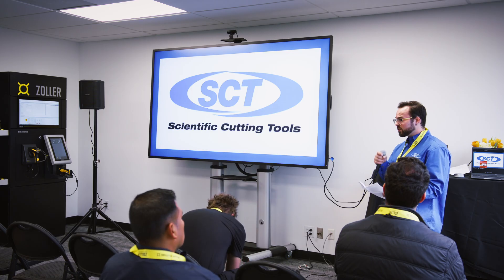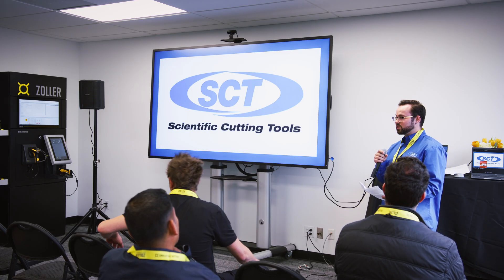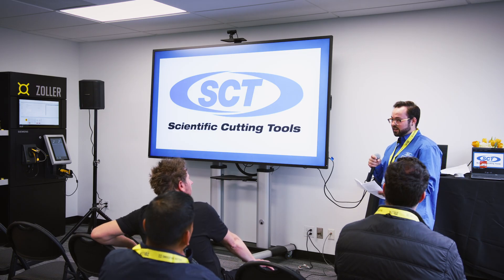One of the key tools in our arsenal, and primarily what I'll be discussing today, is the Zoller Genius — a high precision automated measuring machine that allows us to inspect and verify our tools. Automated is a huge part of this: being able to take people's valuable time and let them use it elsewhere where they might be more needed.